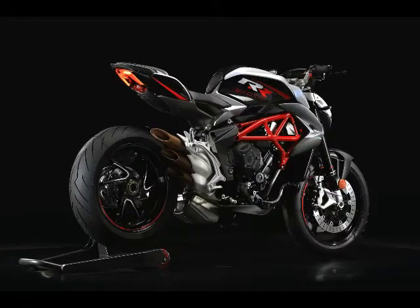10. The mixed conditions of the Italian roads were handled superbly by the Pirelli Diablo Rosso 3 tires fitted to the 800RR.